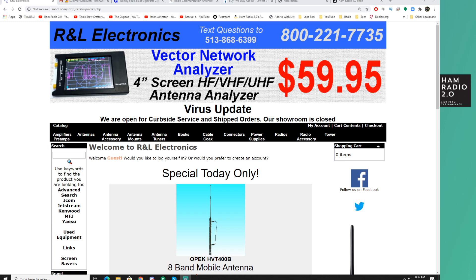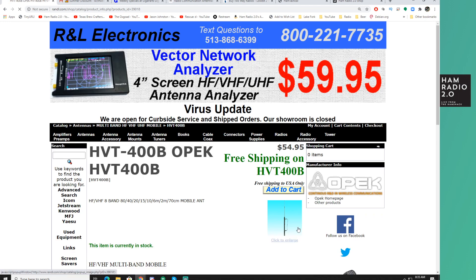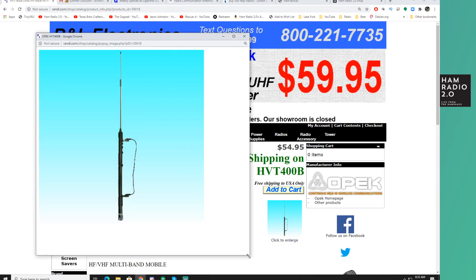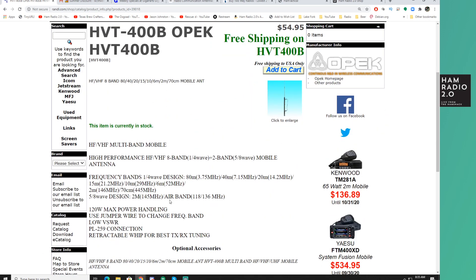As I say pretty much every week, check out rnl.com. Today they have an 8-band OPEC HVT400B. This is a tap antenna. I ran one of these for a while on my truck, although I think it was an off-brand. You tap this wire here for different bands, and they say it's 8-band HF and VHF. So it's 80 meters, 40 meters.